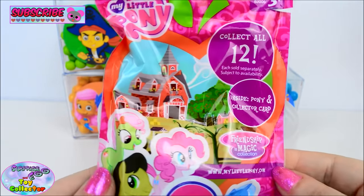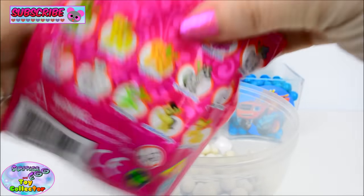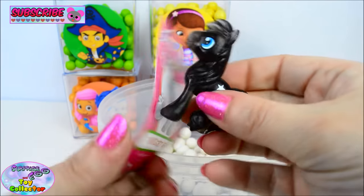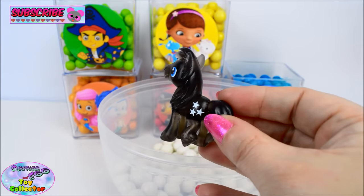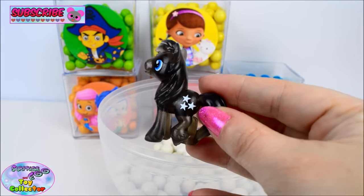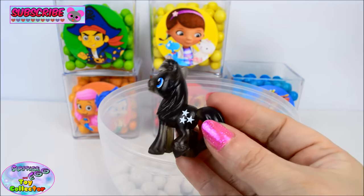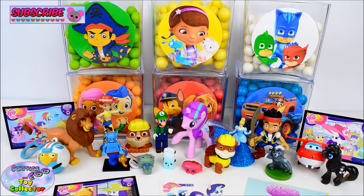Our final surprise today is a My Little Pony blind bag. Let's see who we find. And we have Twilight Sky. He loves guessing games. Oh, he is so cool. Look at his cutie mark — he has three stars. And there we have all of our surprises from our Gumball surprise cubes. Give us a big thumbs up if you liked this video, and pop a comment below letting us know which of these surprises was your favourite today. Thanks for watching and we'll see you again soon.